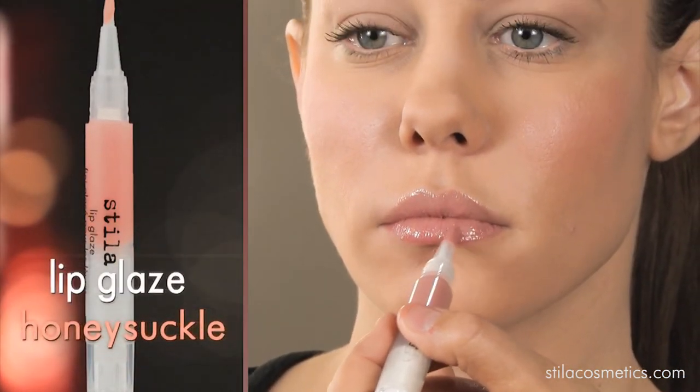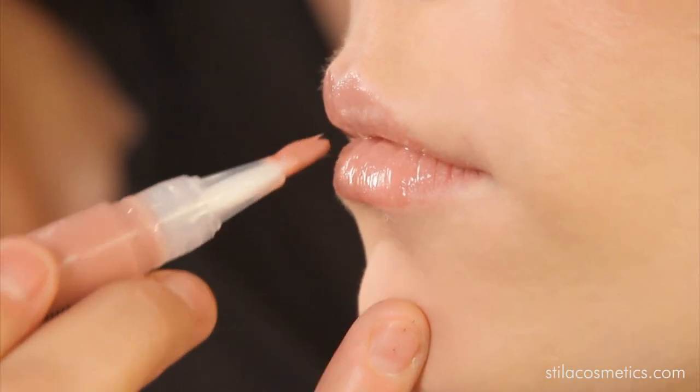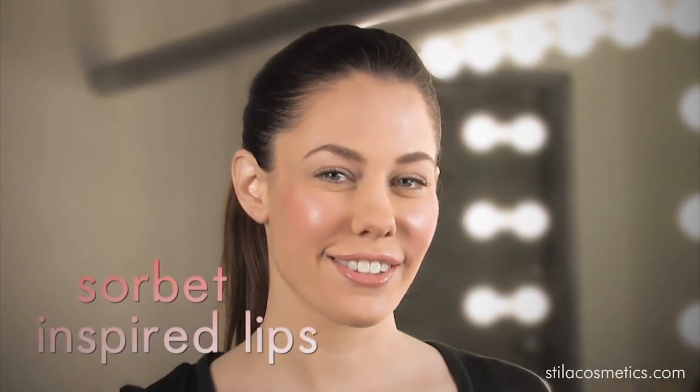For Sorbet inspired lips we used Stila's Lip Glaze in Honeysuckle. It's a beautiful neutral shade that complements every skin tone. Just follow these tips to create your own Sorbet inspired lips.